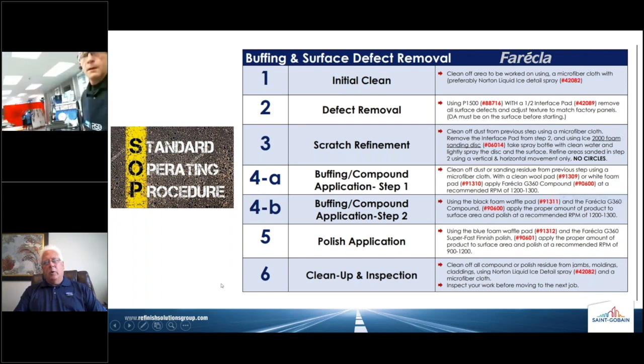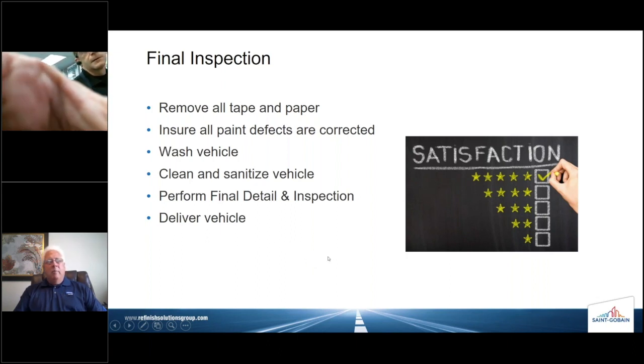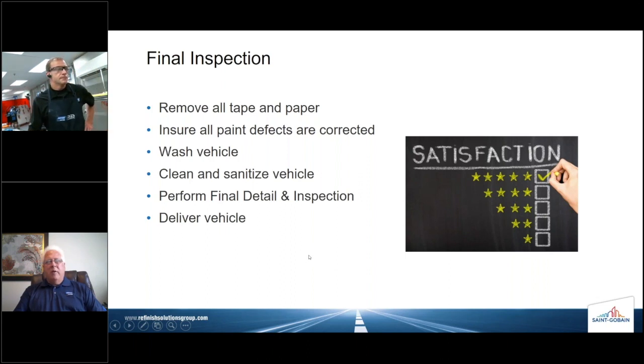Speaking of getting that car out the door: final inspection — very, very important. Make sure to remove all tape and paper, paint defects are corrected, wash the vehicle from the top down, clean and sanitize the vehicle — something we'd never talked about four months prior — perform final detail and inspection, and deliver it. If you follow those same basic procedures, the customer is going to end up being very satisfied. The vehicle sanitization portion — you don't have to watch much television to notice that's already being worked into commercials for the major OEMs, showing car dealers sanitizing vehicles after service or repair and returning them to the customer in a nice, clean, and sanitized condition.